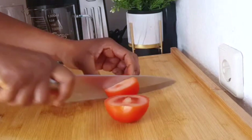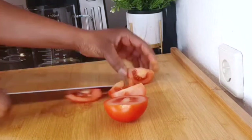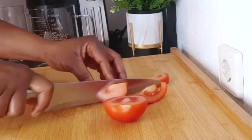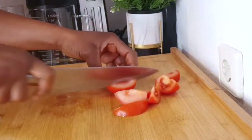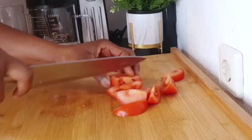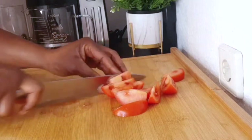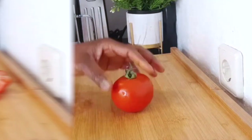Lycopene helps give tomatoes their vibrant red color. I have said that several times on my channel — if you're making a recipe for eye health, always go for fruits and vegetables that are bright in color. They are packed with beta-carotene, vitamin C, and vitamin A, that are very good for the eyes.